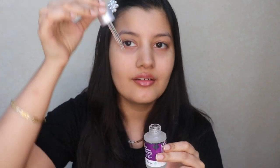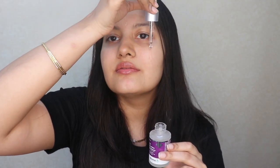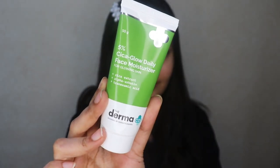Next up, you can go in with the 10% Cica Glow Face Serum. You just need 3-4 drops of the serum — apply it all over your face and then gently pat it into your skin. And thirdly, you can top it off with the 5% Cica Glow Daily Face Moisturizer. Take a precise amount, apply it all over your face, and massage it into your skin until it's completely absorbed.